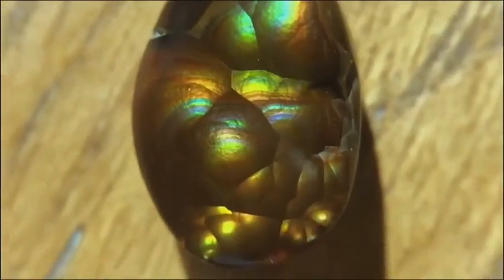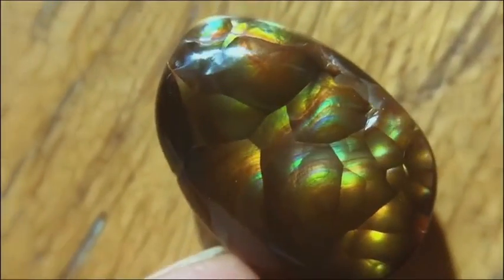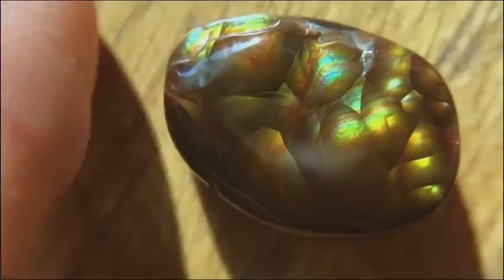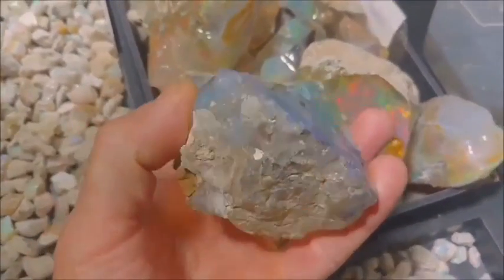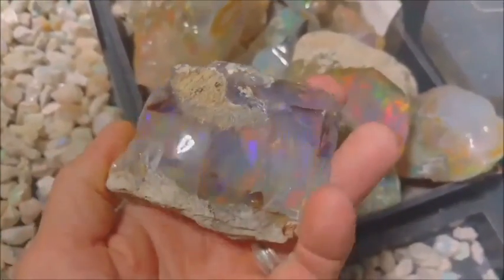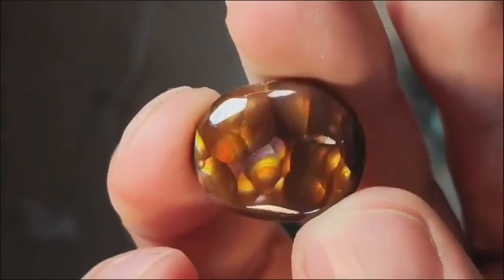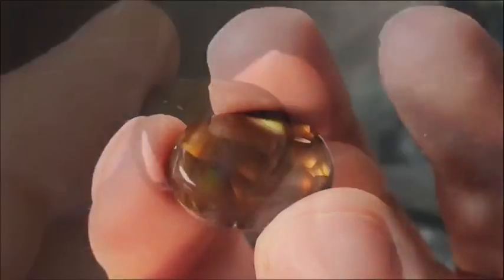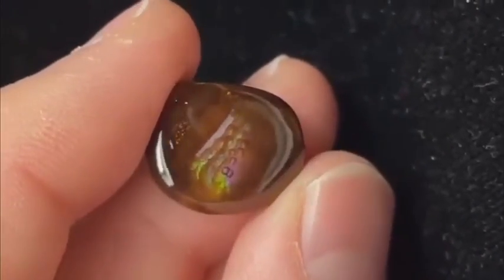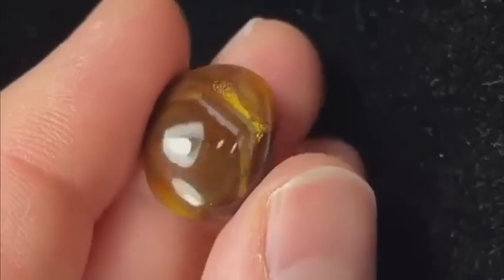Now let's talk about fire agate. Most people glance at it and see a brown, opaque stone. But inside is chaos — under proper light it explodes with flashes of neon green, violet, and deep red. It's often compared to opal, but unlike opal it's riddled with irregularities, and that's what makes it magical. Each piece of fire agate looks like a fiery storm trapped in rock. No two are alike, and that unpredictability makes them prime targets for gem collectors seeking the next outlier in the market.